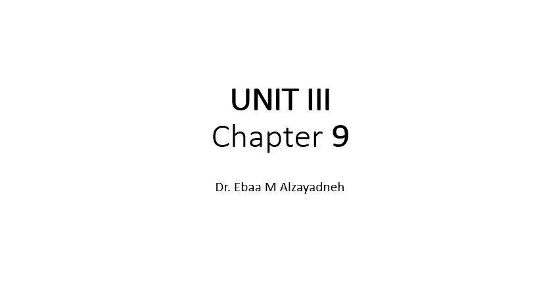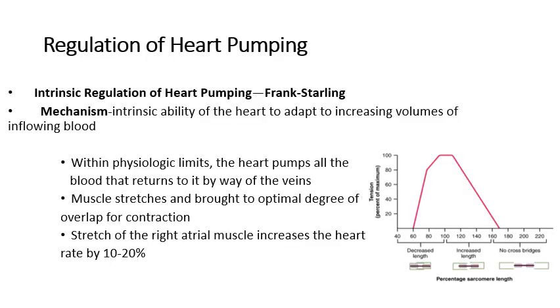As-salamu alaykum. Today we will finish the last topic in chapter 9 of unit 3. We will talk about how the heart pumping process is regulated. There are two types of regulation of the heart pumping.